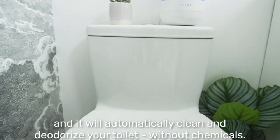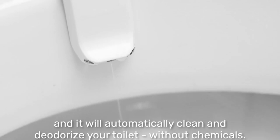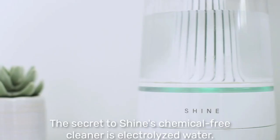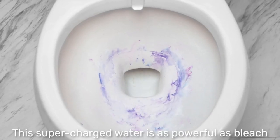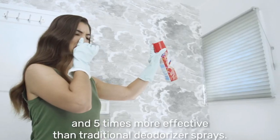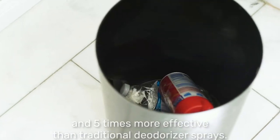Shine will automatically clean and deodorize your toilet without chemicals. The secret to Shine's chemical-free cleaner is electrolyzed water. This supercharged water is as powerful as bleach and five times more effective than traditional deodorizer sprays.